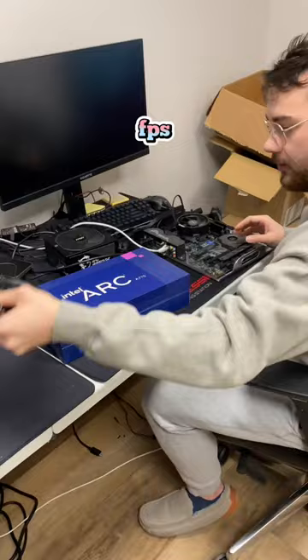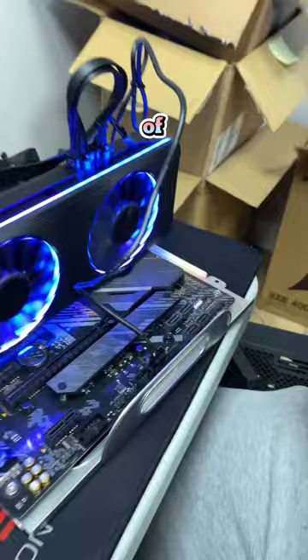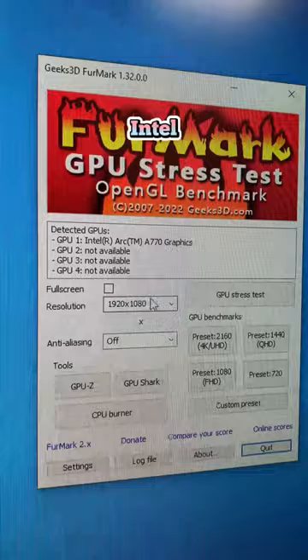Now it's time to install the new Intel Arc A770. This card comes with a whopping 16GB of GDDR6 on board. Before I begin benchmarking, I want to go ahead and uninstall the Nvidia drivers and reinstall the Intel ones.